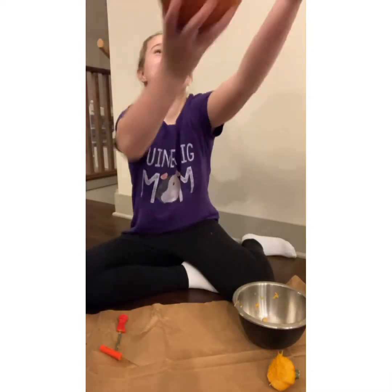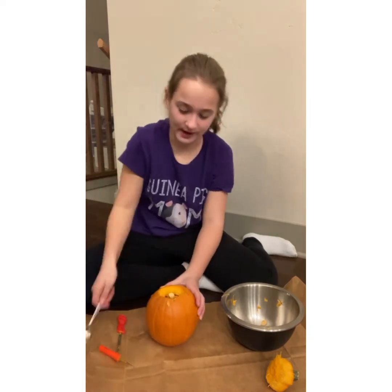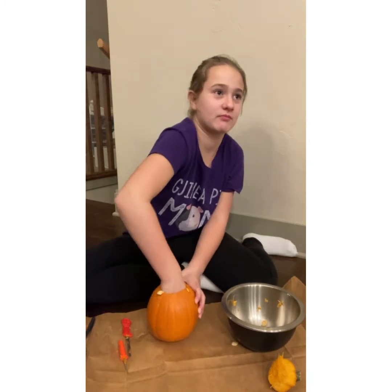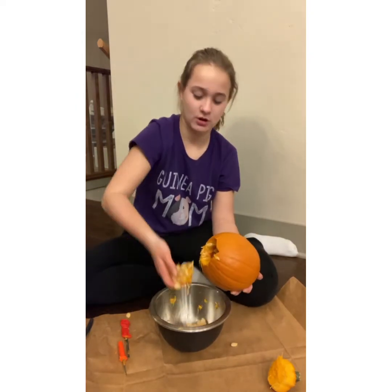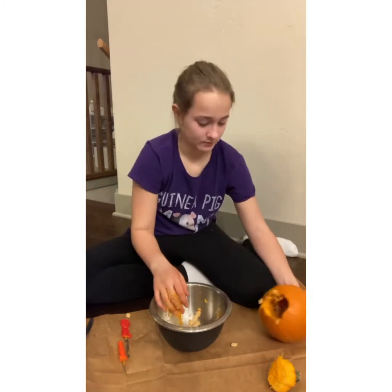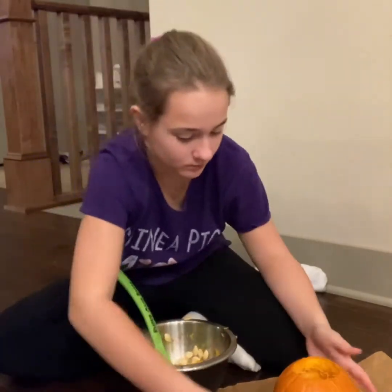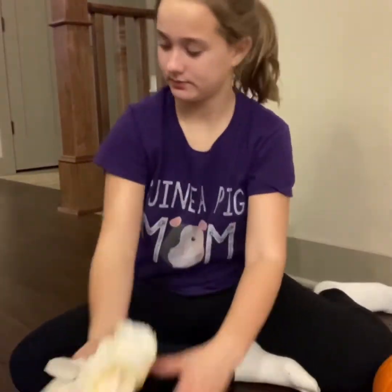The spoon didn't fit, so that was funny. My mom gave me a kitchen spoon. I saved the seeds. Now that I'm done taking the guts out of my pumpkin, I'm just cleaning my space up and also wiping my pumpkin down, because you know what, I'm crazy.